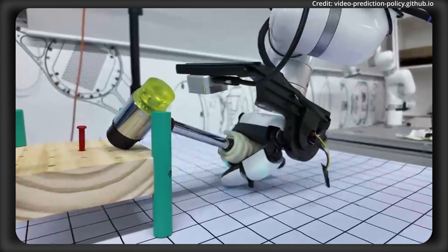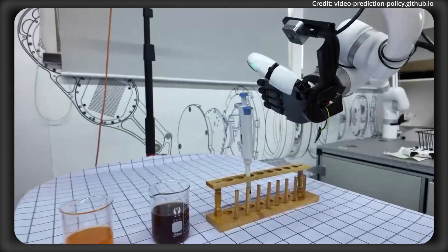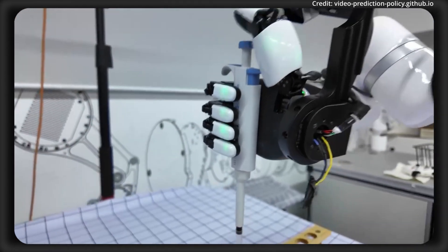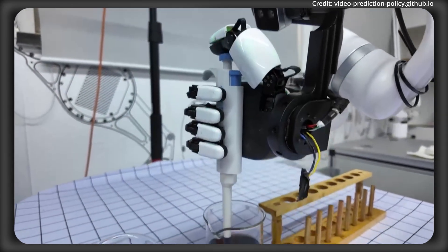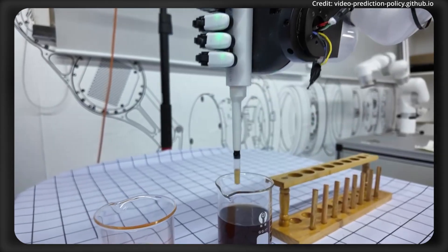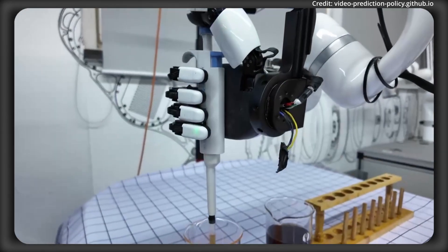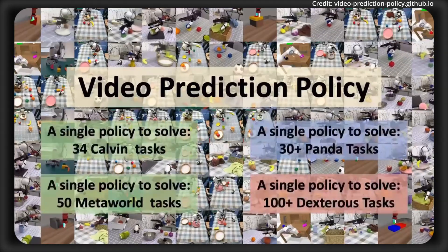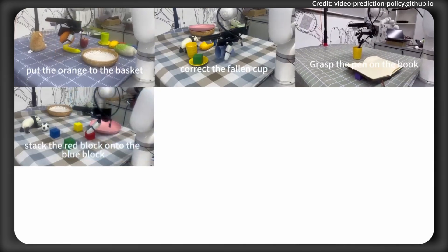VPP uses predictive visual representations to let a single generalist policy handle all kinds of manipulation tasks. Its model architecture employs a two-stage learning process: in the first stage, a text-guided video prediction model is trained on extensive manipulation datasets, drawing on physical knowledge from internet-scale data to equip the model with a broad understanding of object interactions. In the second stage, specialized networks aggregate predictive visual representations from the TVP model to generate precise robot actions.